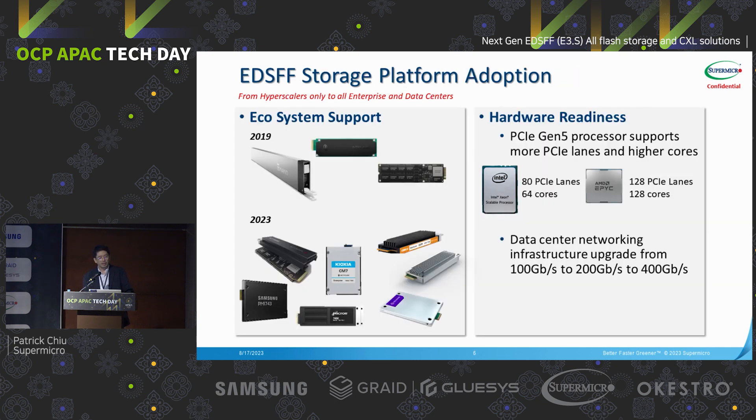Let's take a look at the EDSFF storage adoption. In 2019, the ecosystem was not as rich as right now — only certain hyperscalers were using EDSFF, and only Samsung and Intel supported these form factors. But in recent years, all major SSD vendors have started to support these form factors — Samsung, Kioxia, Solidigm, Intel, and Micron — all have new form factor support. This boosts confidence that this form factor will be continued instead of single-vendor lock-in.